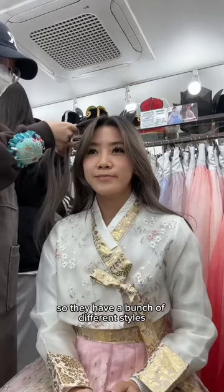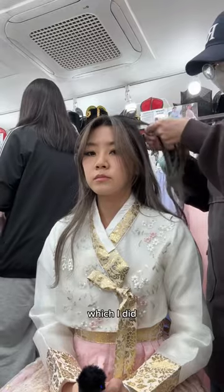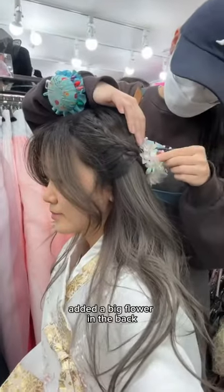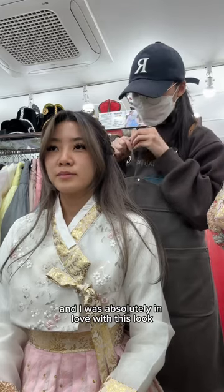And then they do your hair — they have a bunch of different styles and you can pay extra to get the premium ones as well, which I did because I wanted to add more sparkly flowers in the back. The staff speak English and Chinese, so it was really easy to communicate what I wanted. We added a big flower in the back and some pearls along the sides, and I was absolutely in love with this look.